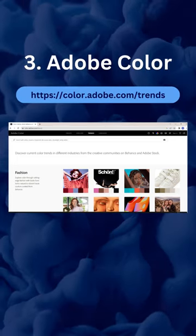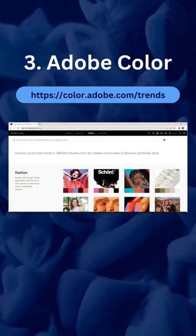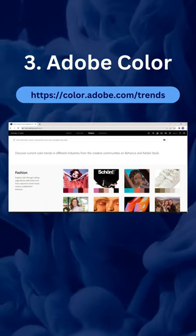Number 3: Adobe Color. Create color palettes with the color wheel or from an image, and browse thousands of color combinations.